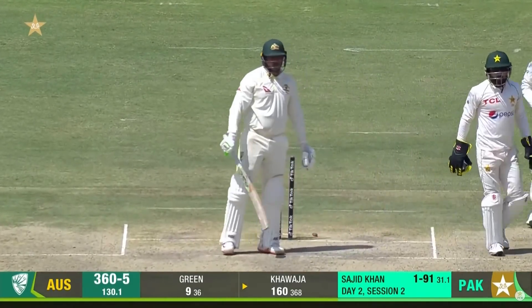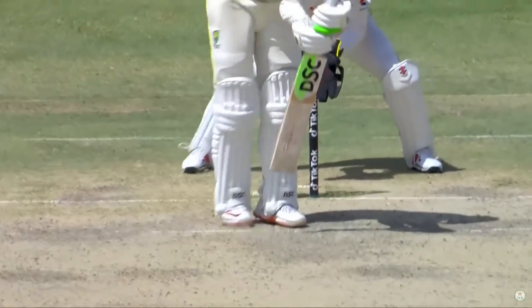Oh, how about that? It was a previous delivery that did the job with this one.